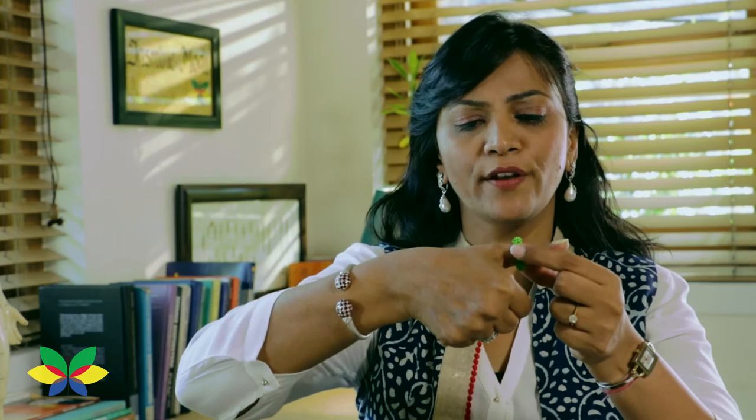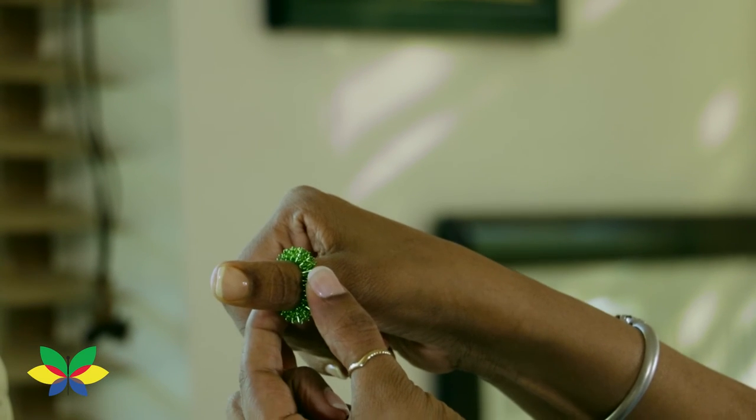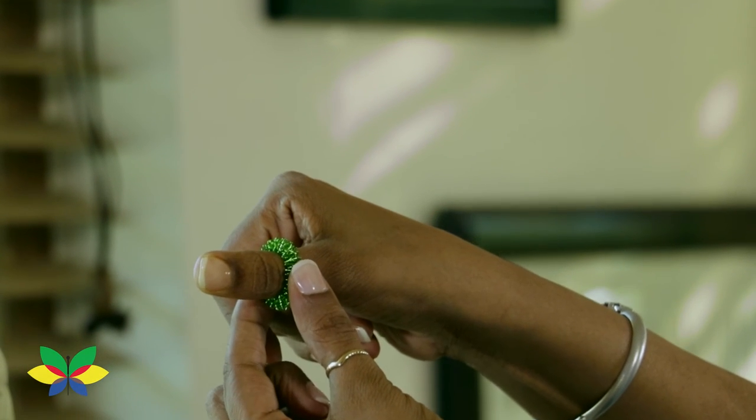Accu-tip of the day: roll a ring on the second phalange of your thumb. On the most painful point, press and release for 5 counts. Do this 2 to 3 times a day.